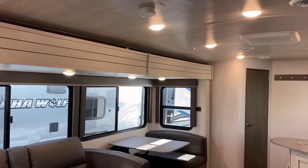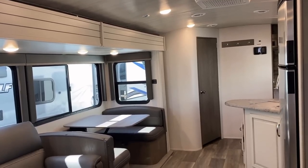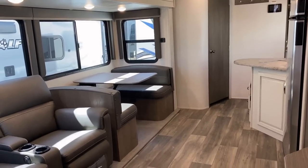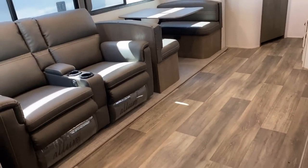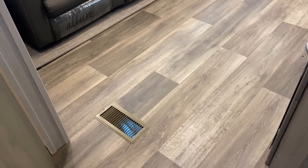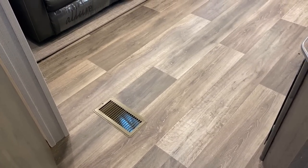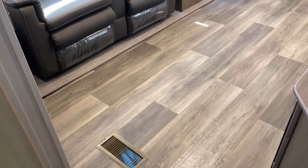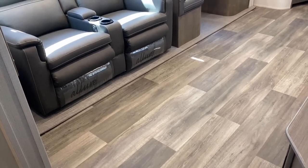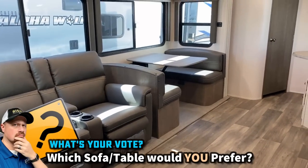I don't want to get the 'I love it' blinders on here — I want to be fair and give you a point of concern. Cougar has maintained the use of floor heating vents for maximum heating efficiency. That doesn't bother me because I would just either throw a vent filter pad in there or cover it with a little throw rug. But some people really, really don't like floor vents.